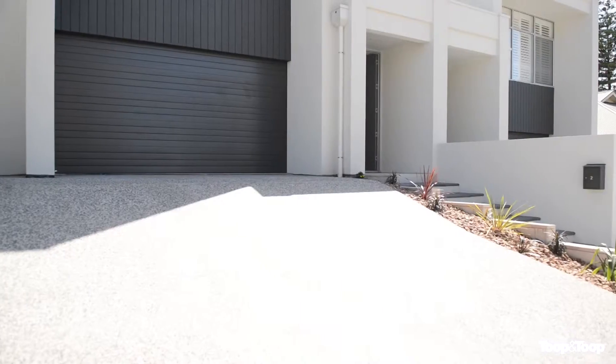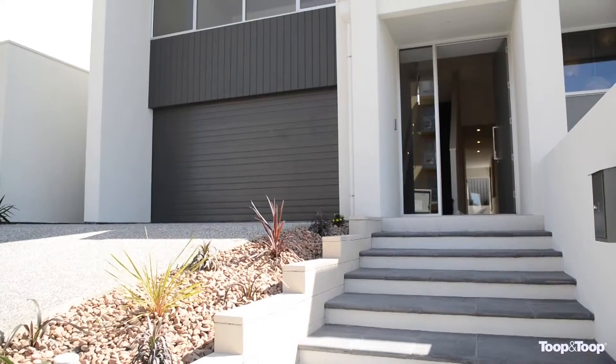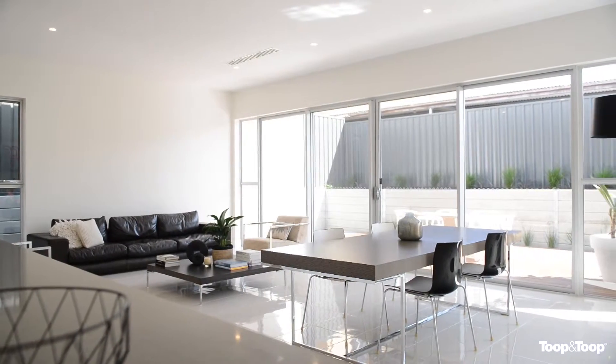My name is Tim Threadgold. Come inside and have a wander through with me. This stunning Torrens titled home is well located just a hundred odd meters from the beach. It's a great opportunity to purchase a contemporary styled home.